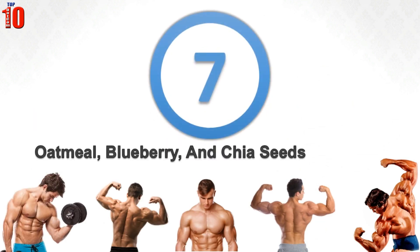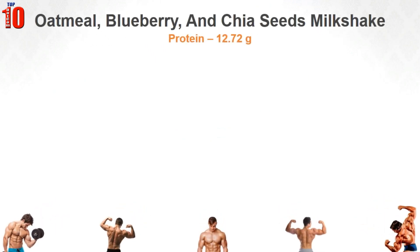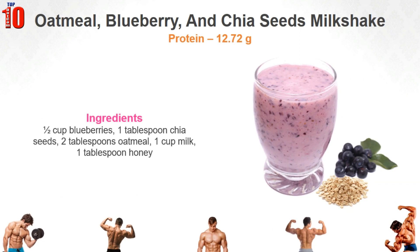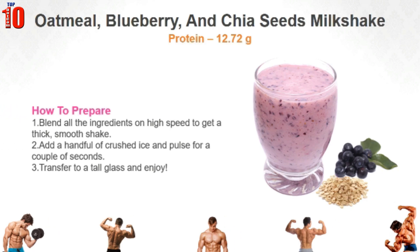Oatmeal, Blueberry and Chia Seeds Milkshake. This amazing protein-loaded smoothie is a great meal replacement and one of the best post-workout homemade protein shakes. Blend all the ingredients on high speed to get a thick smooth shake. Add a handful of crushed ice and pulse for a couple of seconds. Transfer to a tall glass and enjoy.